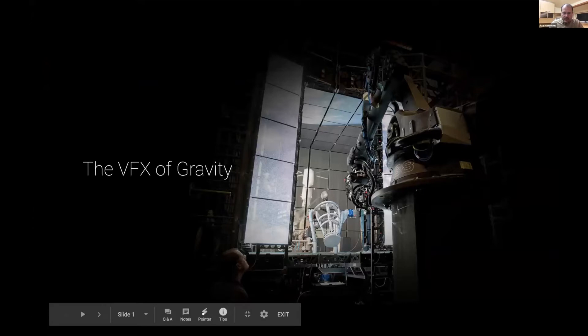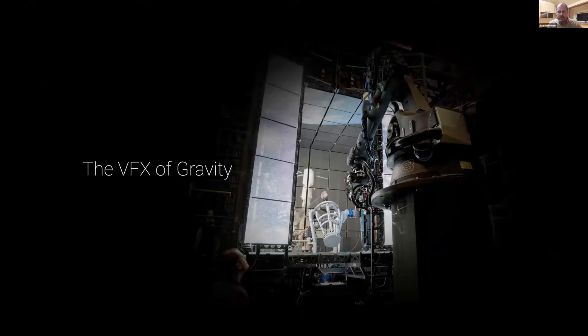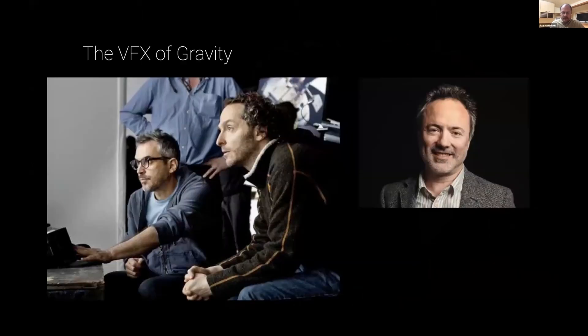I'm going to talk about my time working on Gravity, the movie. The title 'VFX of Gravity' is really just something that I contributed to. The main builders of the VFX of Gravity are these three: Alfonso Cuarón, the director; Chivo, Emmanuel Lubezki, the cinematographer; and Tim Weber, who is the visual effects supervisor.